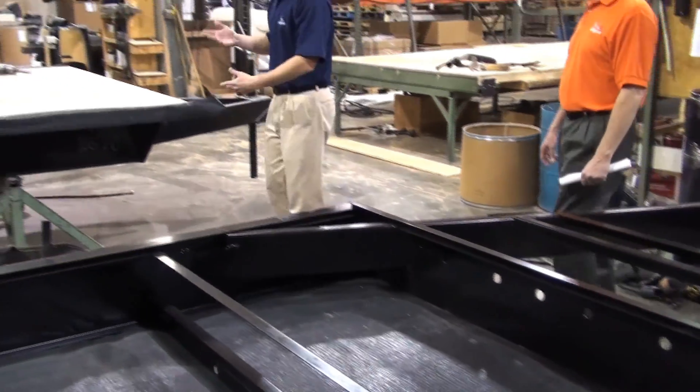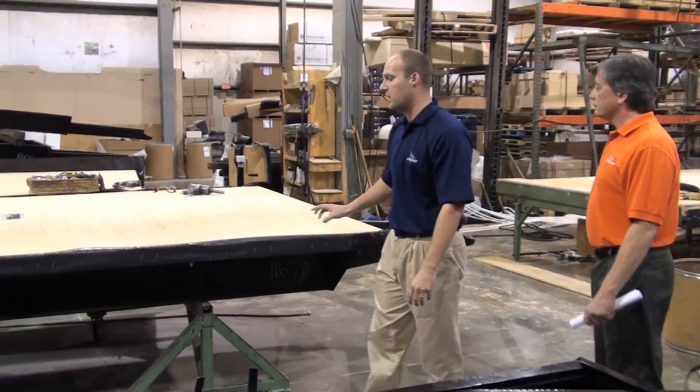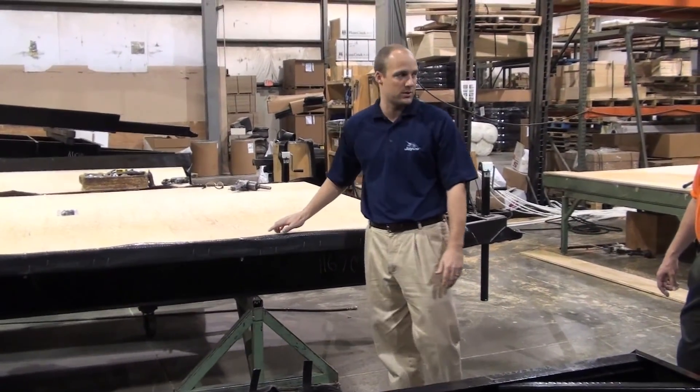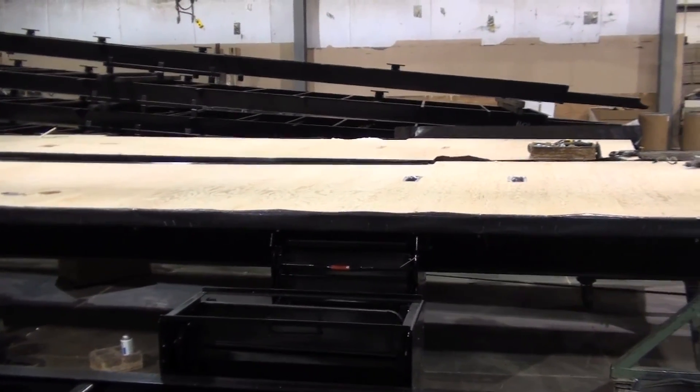When they flip this frame over, it's time to put a floor on the system. Jayco Jay Flights are very well known for our floors in that they are five-eighths inch tongue and groove plywood floors. There is a definite advantage to plywood — it is much more moisture resistant.